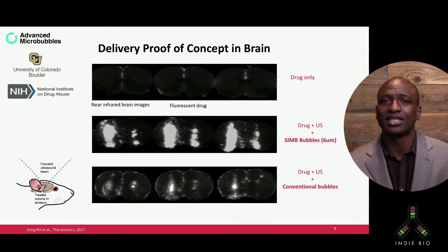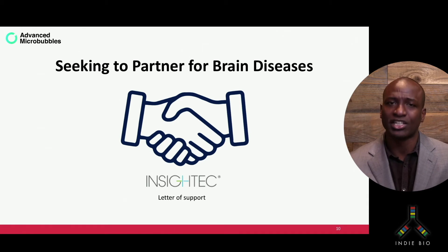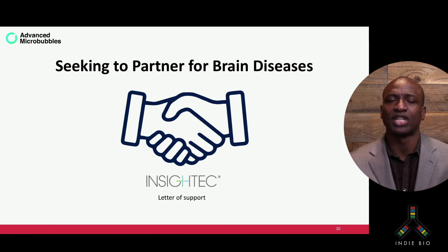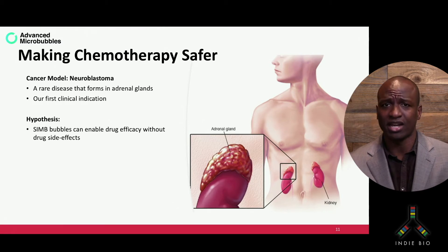This study led to a lot of excitement as it proves that the poor drug penetration problem can be solved using our microbubbles as compared to the conventional diagnostic imaging bubbles, leading to an LOI from Insight Tech for clinical translation. For us, the next step was to prove that we can treat cancer in a much safer manner, which is much easier to do in an abdominal cancer model. An example of this is neuroblastoma — a rare disease, a tumor that develops in the adrenal glands, and our first clinical indication.